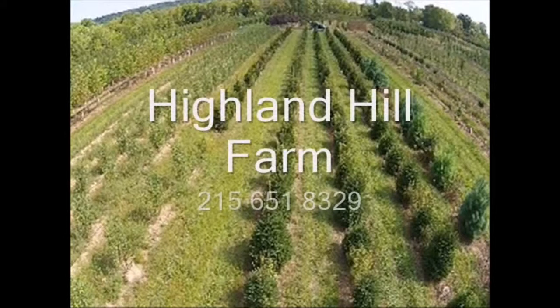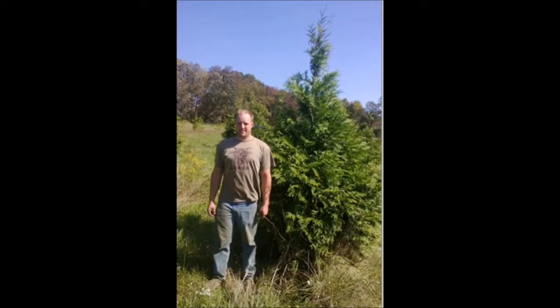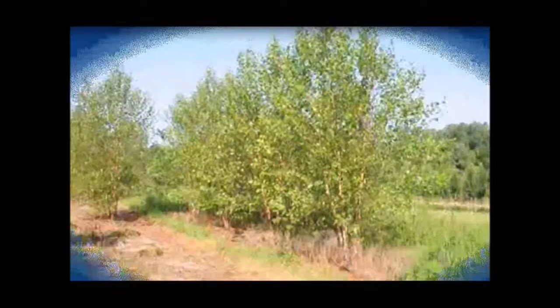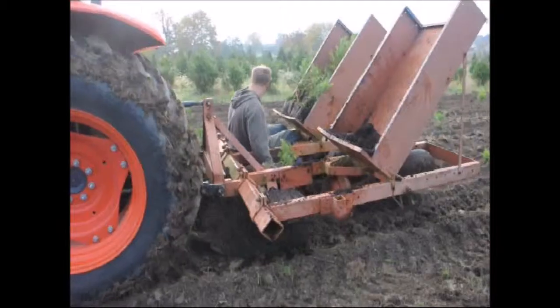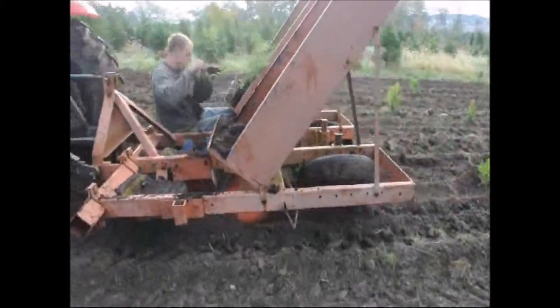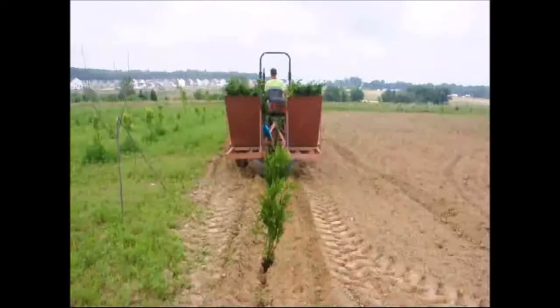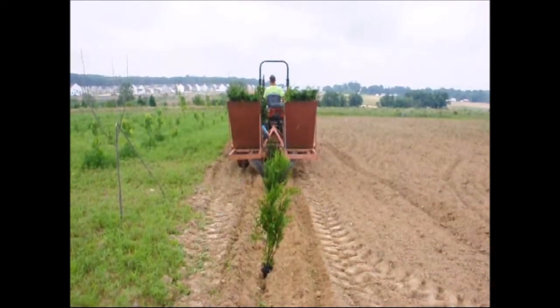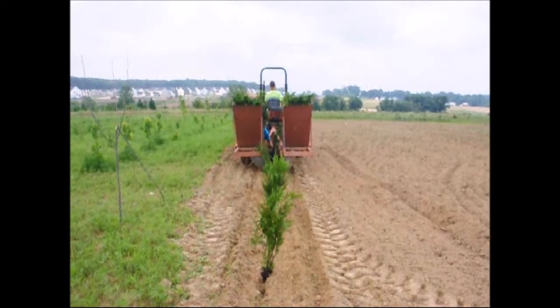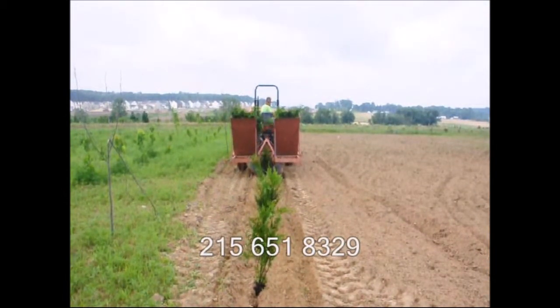This video is brought to you by Highland Hill Farm. We grow and sell screening and buffering trees for privacy and sound barriers. At Highland Hill Farm we sell transplants and seedlings. If you need them planted, we have a tree planter that you can lease on a daily basis. This tree planter is available at our Fountainville, PA location. Just give us a call at 215-651-8329 for all your tree and shrub needs. Thank you.